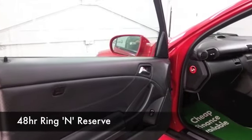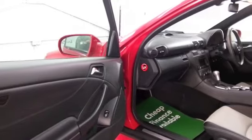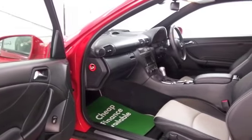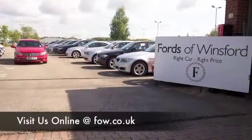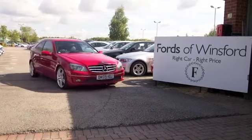We've currently got around 1,500 cars on our super site at Winsford at the moment, so when you come down you might be a bit spoilt for choice. Maybe this is the car that's going to make its way home with you — well, why not ring and reserve, come and find out, bring your licence with you, have a test drive with no obligation, and discover this great car for yourself at Fords of Winsford.